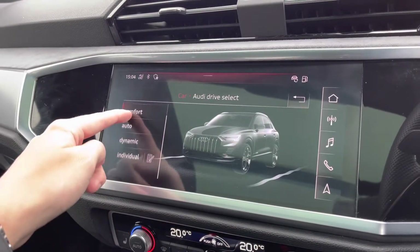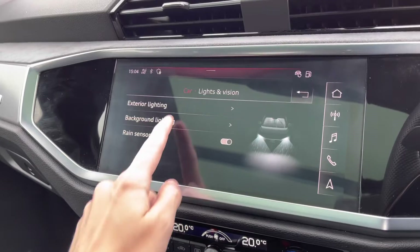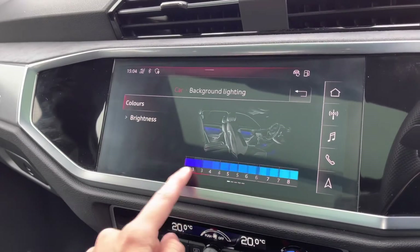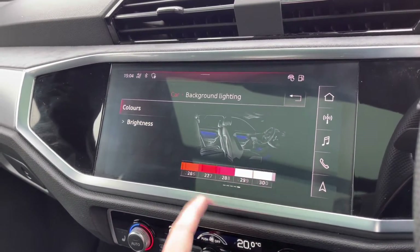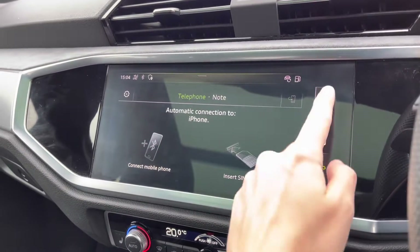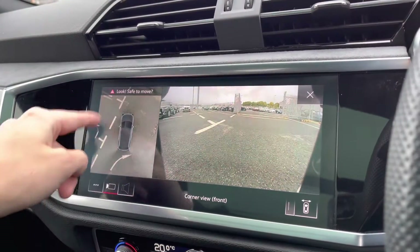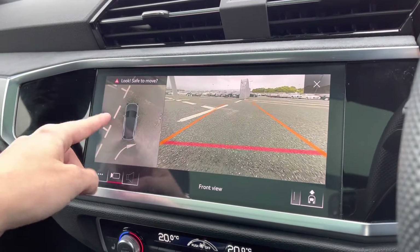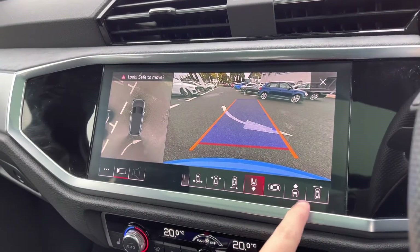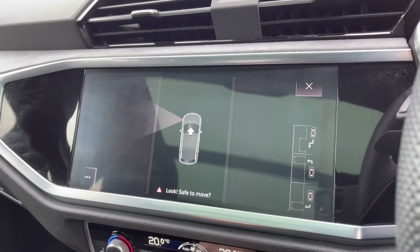You've also got your Audi drive select on there, with a huge range of different options. The vehicle comes with ambient lighting, giving you a choice of up to 30 different colours to set the atmosphere in the vehicle. You also have Bluetooth connectivity. This vehicle does come equipped with a 360-degree camera, giving you full coverage of the vehicle and allowing you to park with confidence.